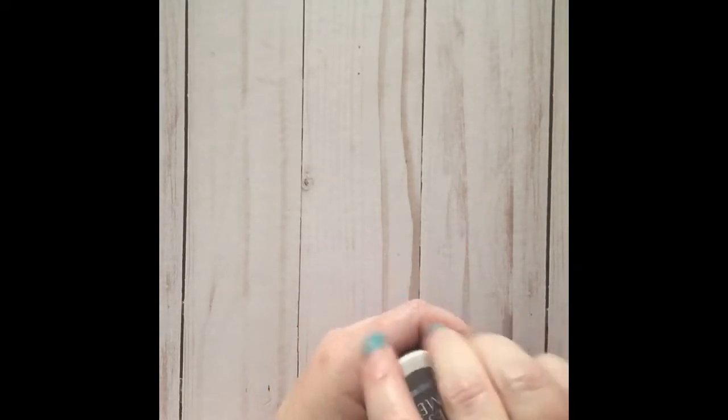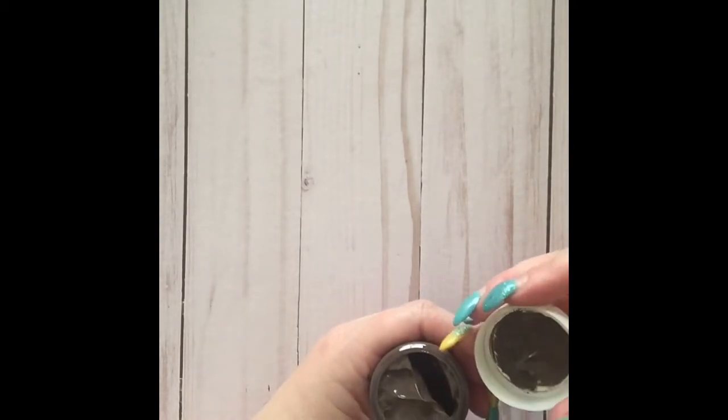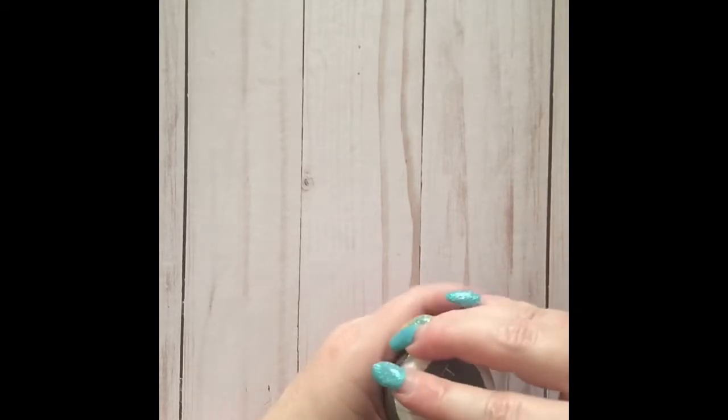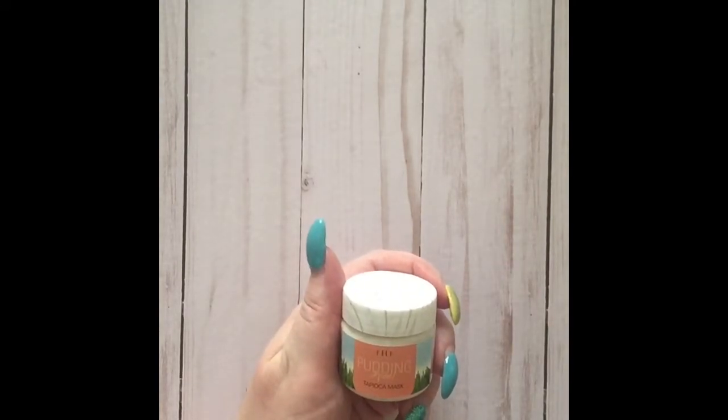Sunday Best is a chocolate mask — yes, you heard that right, a chocolate mask! It looks like chocolate pudding and it smells like chocolate. It is amazing.